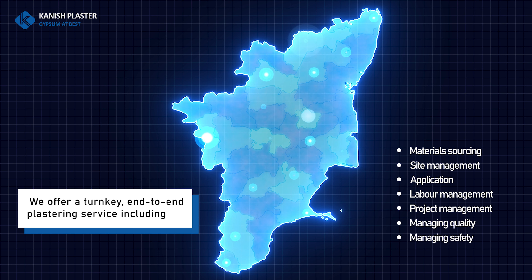Kanish Plasters — call 91-9994500474, website www.kanishplasters.com. Projects across South India. Get it done from the leader.